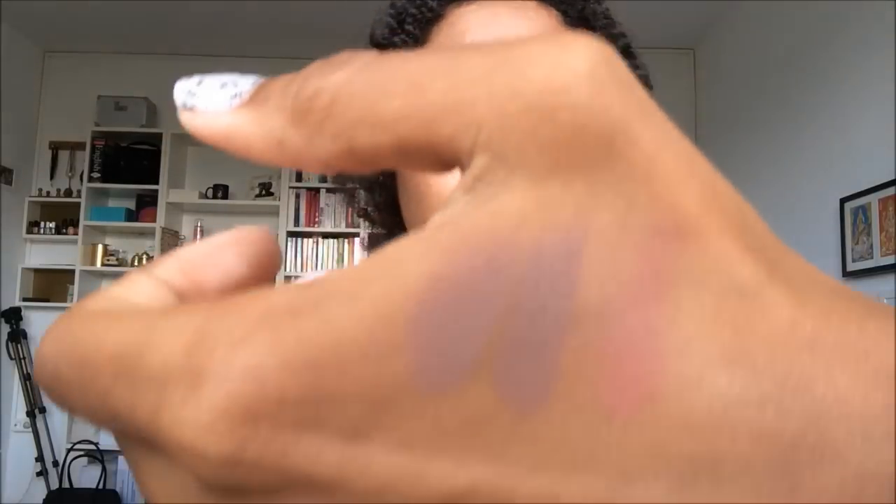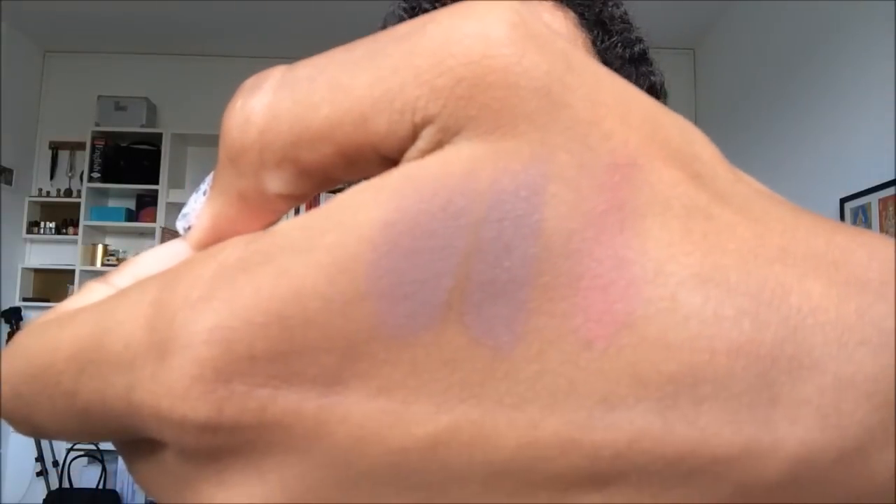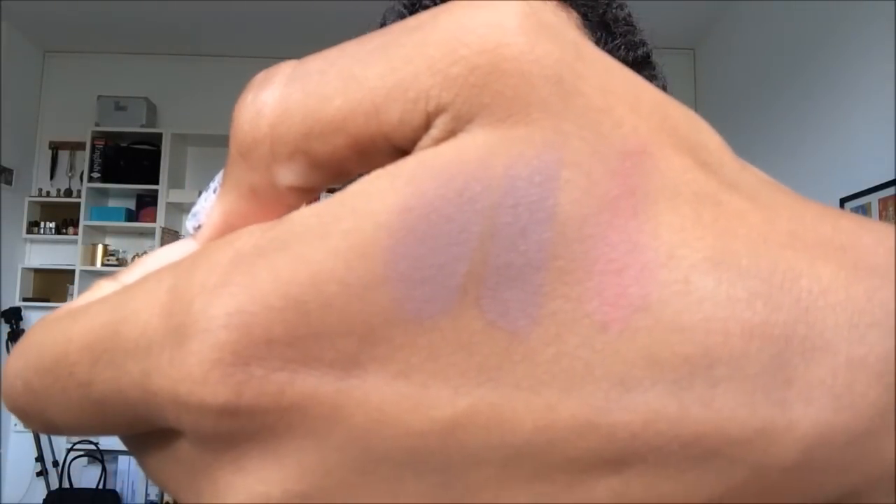I actually have the RiRi nude lipstick right here so we can do a side-by-side comparison. In the tube, RiRi Nude looks a lot lighter. Let's see what it's like swatched next to each other. Yeah, they're pretty similar. The Styled in Sepia looks a bit darker in the swatch, but they're pretty much the same. So if you couldn't get RiRi Nude last year, Styled in Sepia is definitely a good dupe for that one. Let me go ahead and apply this one on the lips.